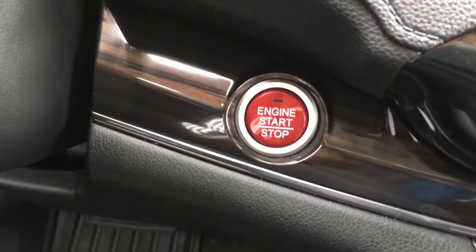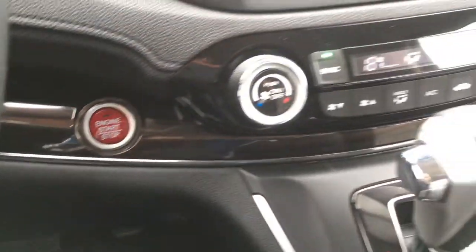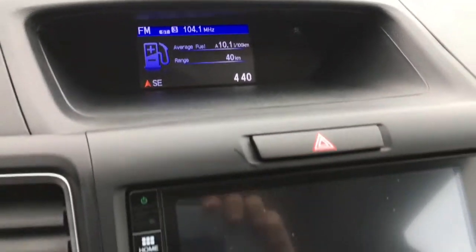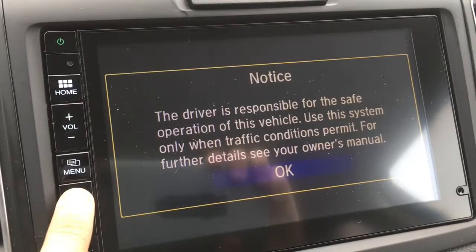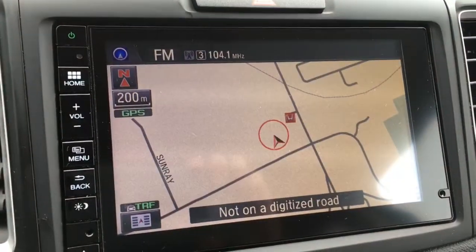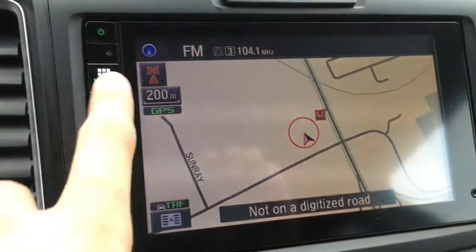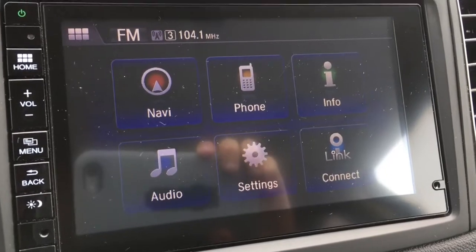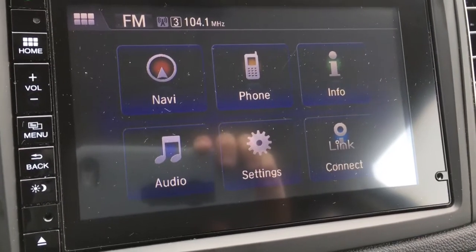Just behind the wheel there's the nice push to start button along that nice wood grain trim. Right up top is a small screen, and then we have our touchscreen digital display currently showing off navigation. You can press the home button to see the rest of the options: phone, info, audio, settings, and Honda Link Connect.